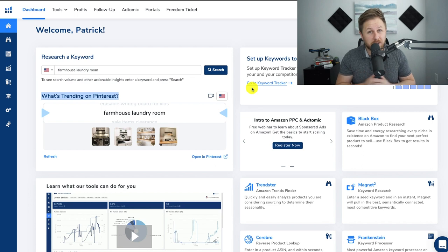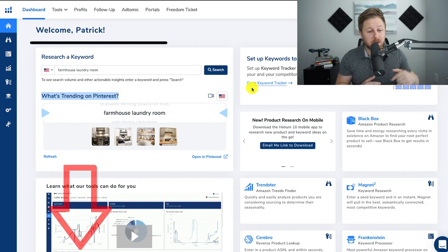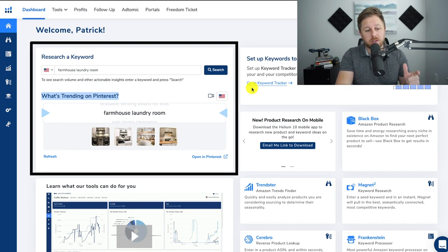It's really easy to use. If you don't have Helium 10 and you want to check it out, I do have a discount code down below in the description. Right here it says 'What's trending on Pinterest' and this is the new feature that they just released. I'm going to show you how to use it and how I found this potential product.